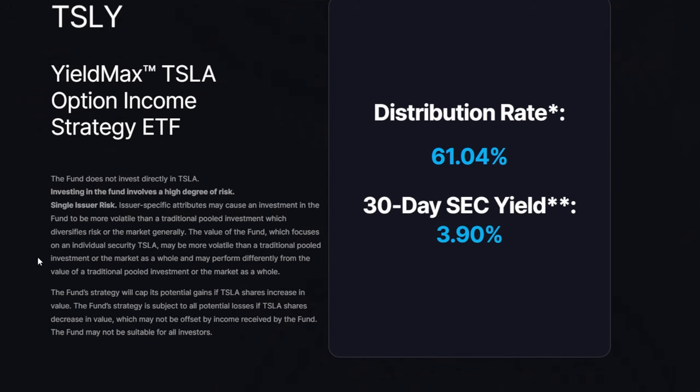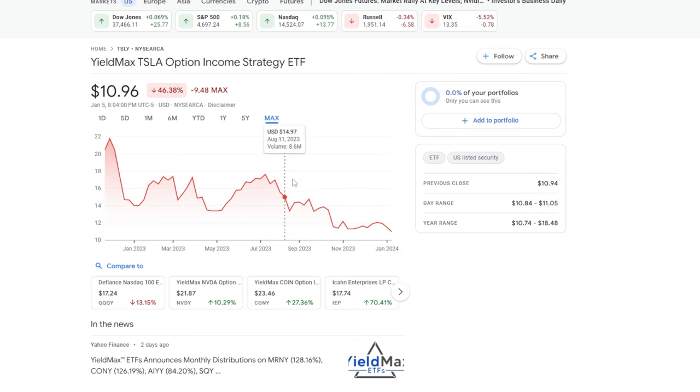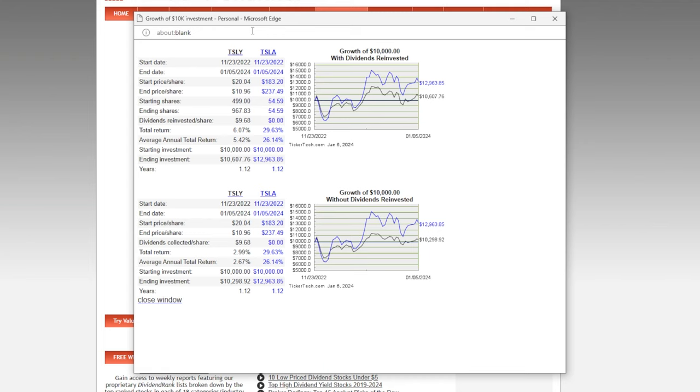Most stocks and ETFs pay around 3 to 5 percent per year in dividends, but this ETF is paying around a 60 percent distribution rate right now — which is by no means normal. Even if TSLY can pay this much in dividends consistently, what does it really matter if the underlying investment continues to decay? Your total return just keeps moving down. For example, if an investor put $10,000 into TSLY and $10,000 into Tesla stock back in November 2022, the TSLY investor would have roughly a 6 percent return versus a 29 percent return for the Tesla investor — who doesn't even receive a dividend.